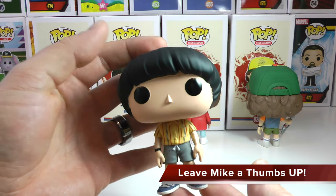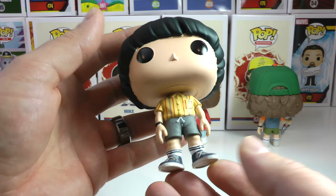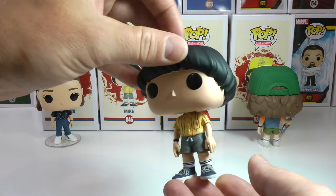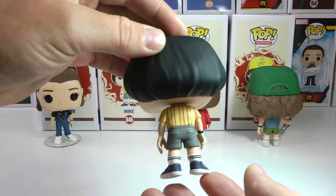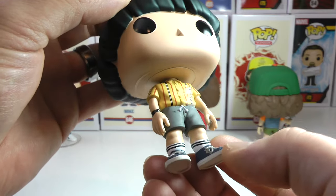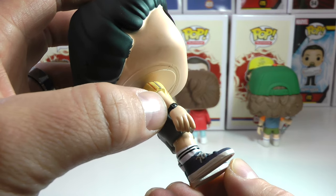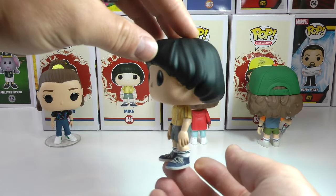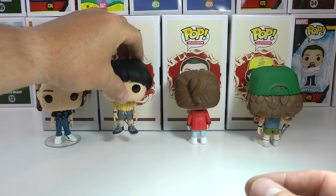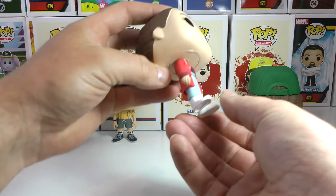Now we get to the long-awaited Mike, and they nailed him. Look at how awesome they made Mike, I love it. Maybe his legs are a little too thick since Mike's a pretty skinny guy, but still, there's Mike. I love how his shirt is tucked into his shorts, he's got the drawstring, awesome shoes, the socks, and a little watch on — very very cool. So glad that Mike is here; he can finally join his friends on the shelf.